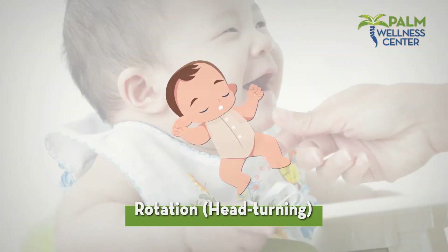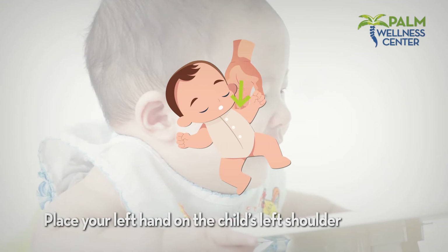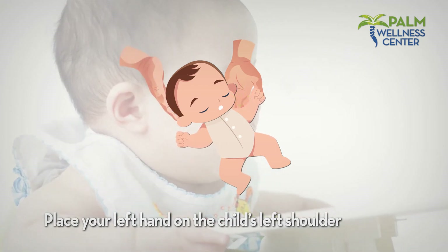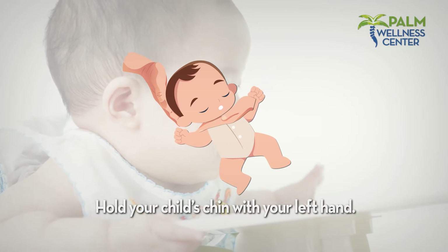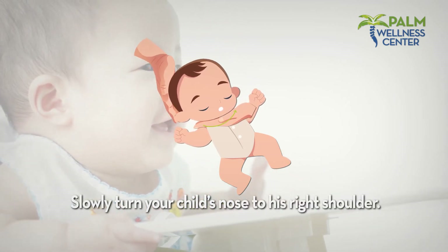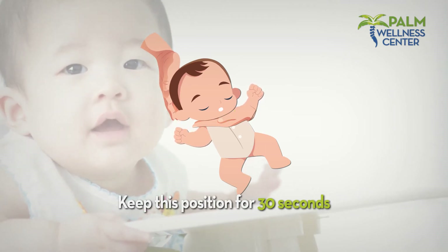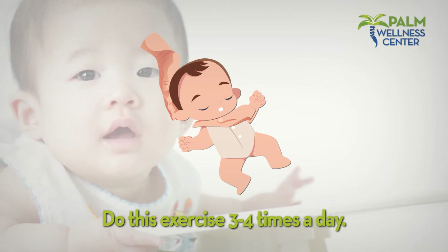Rotation — head turning: place your left hand on the child's left shoulder, then cup your child's head with the right hand. Hold your child's chin with your left hand and slowly turn your child's nose to his right shoulder. Keep this position for 30 seconds. Repeat two to four times. Do this three to four times a day.